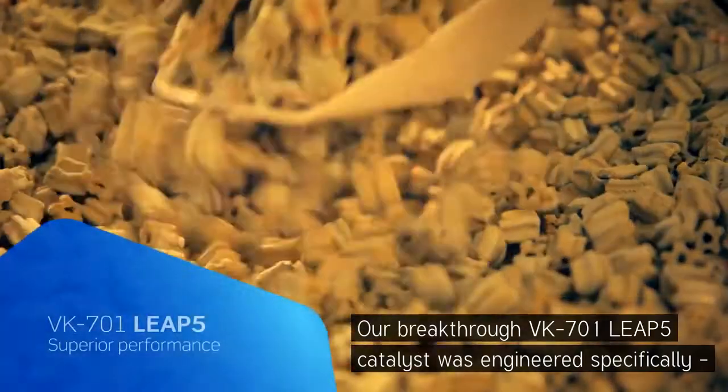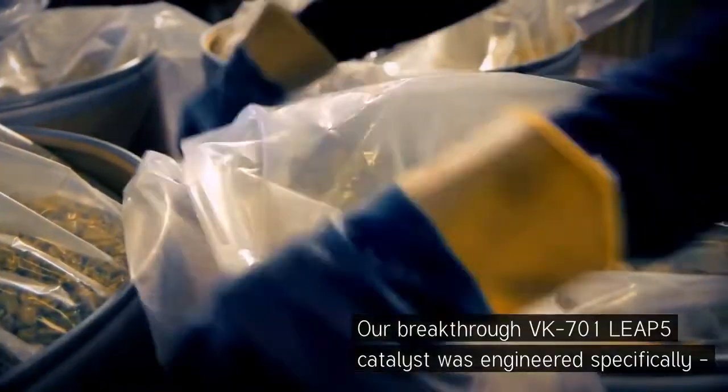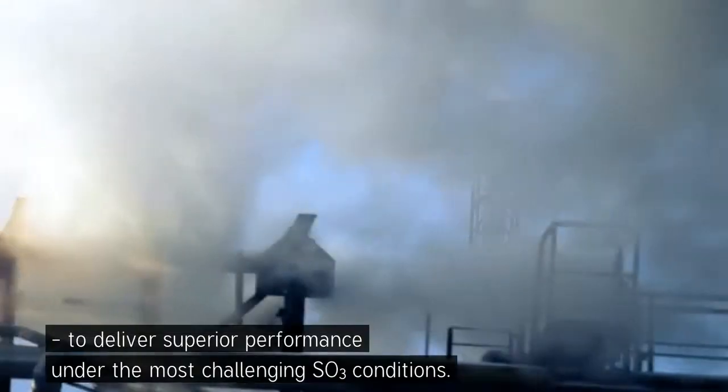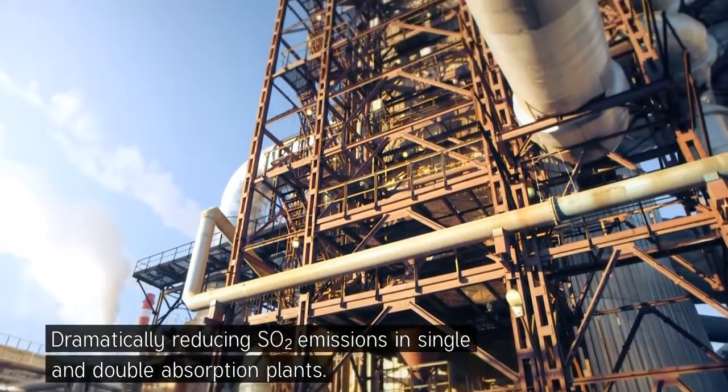Our breakthrough VK701 LEAP5 catalyst was engineered specifically to deliver superior performance under the most challenging SO3 conditions, dramatically reducing SO2 emissions in single and double absorption plants.